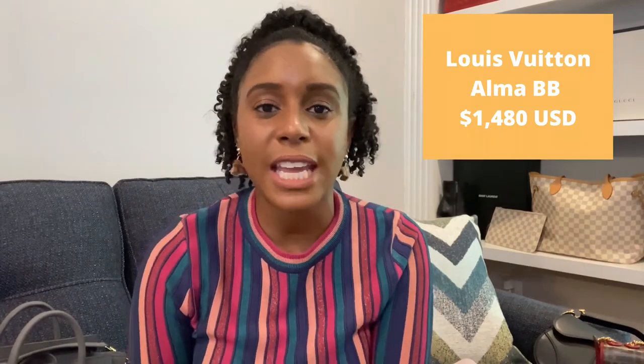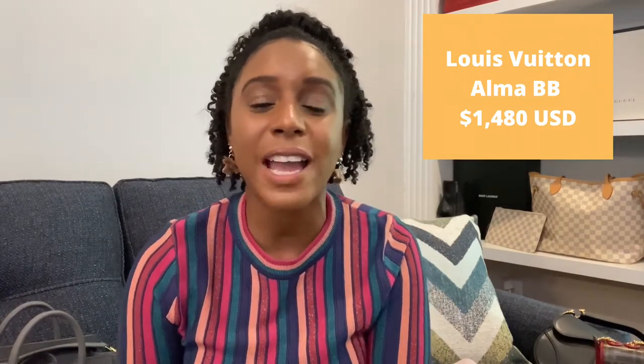My third choice from Louis Vuitton is the Alma BB. I really like this bag — I owned it before in black but haven't repurchased it yet because I'm not sure whether to get it in monogram or Damier Ebene again. I think it looks super cute and it's a great first handbag because you can use it as an everyday bag. When I owned mine it had plenty of room for my essentials.